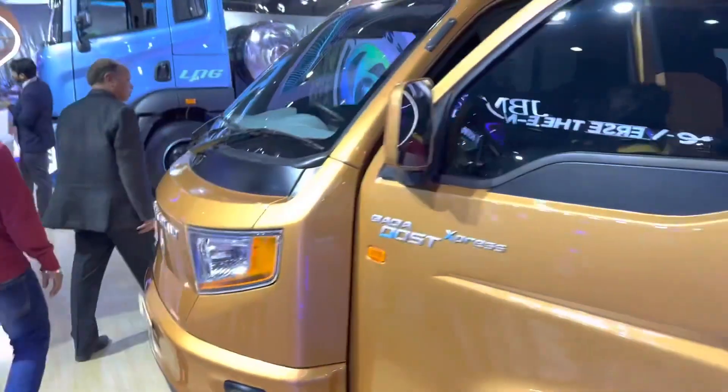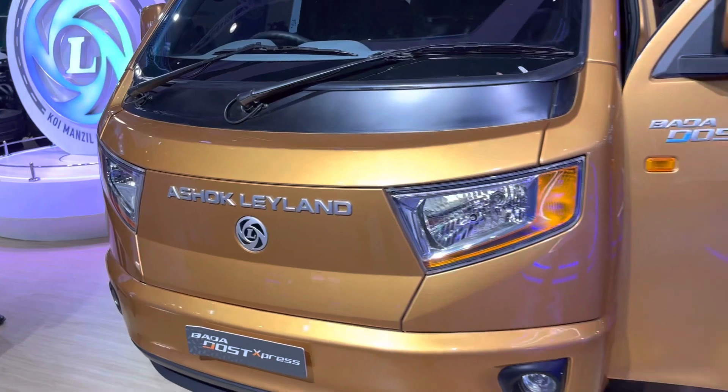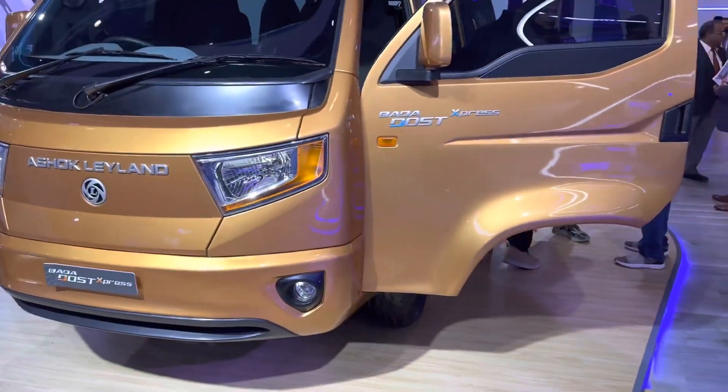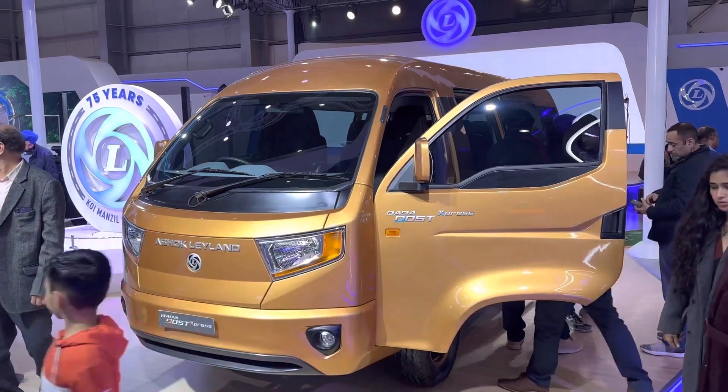But a regular diesel ICE version would be absolutely phenomenal to have. Forgive the crowd — it's getting quite busy here at Auto Expo, and clearly there's a lot of interest for the Bada Dost Express, with a lot of people coming and checking it out.